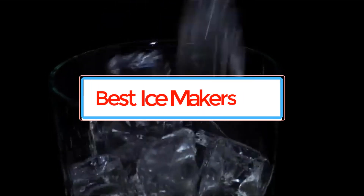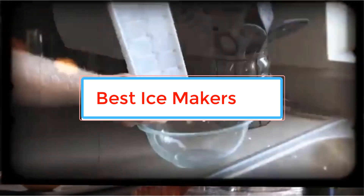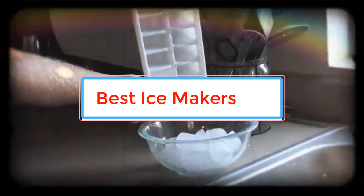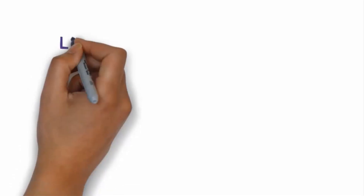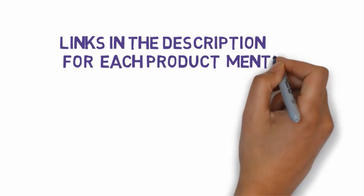Are you looking for the best ice makers? In this video we will look at some of the best ice makers on the market. Before we get started, we have included links in the description, so make sure you check those out to see which one is in your budget range.